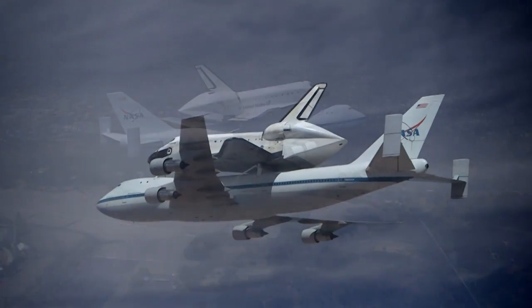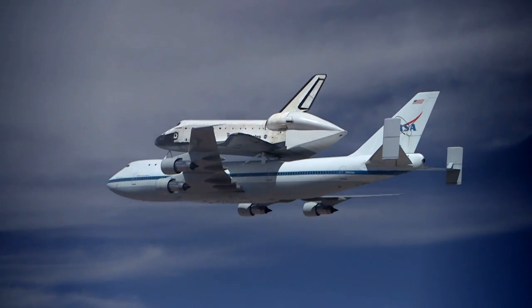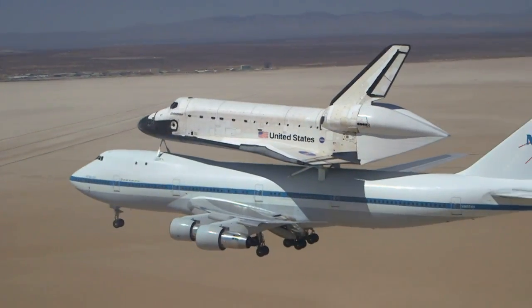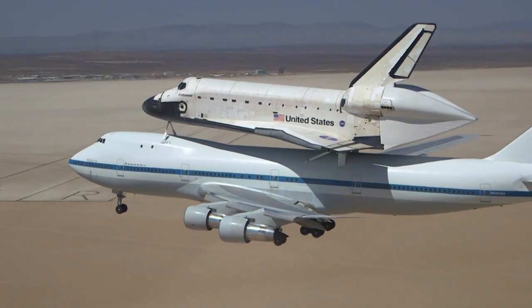The unique image of two sleek vehicles attached in a seemingly impossible configuration evokes feelings of progress, elegance, and achievement. To understand how the shuttle carrier aircraft came to be, you must understand the shuttle itself.